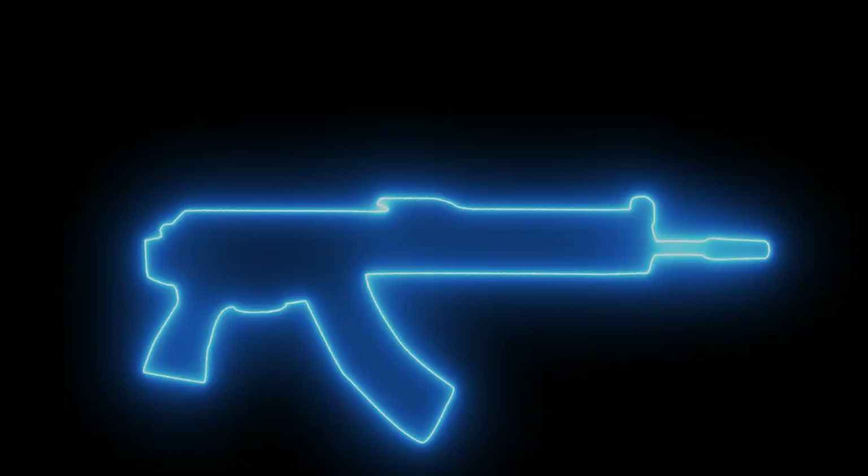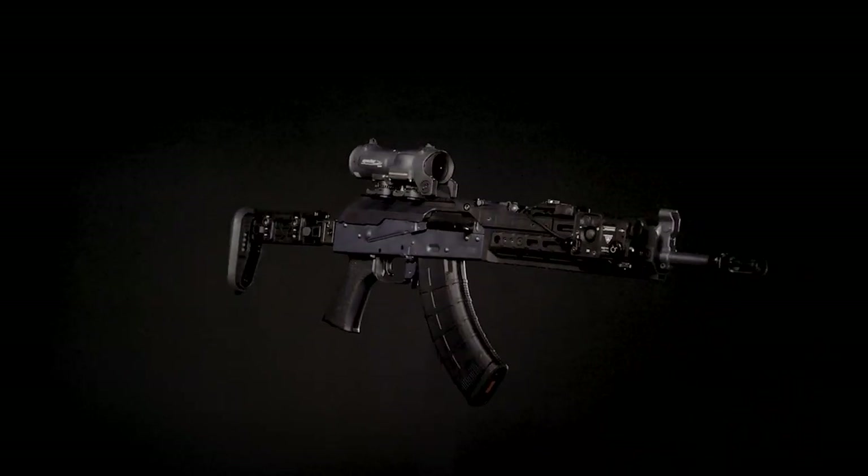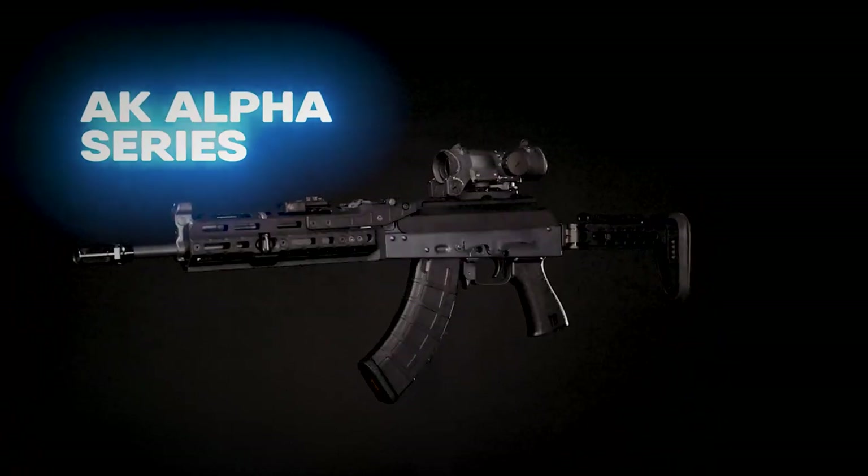The time has finally come. Revolutionize your AK with a premium lineup we've spent 15 years perfecting. Enjoy customization like never before with the new AK Alpha series from Midwest Industries.